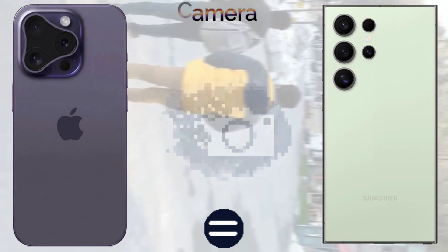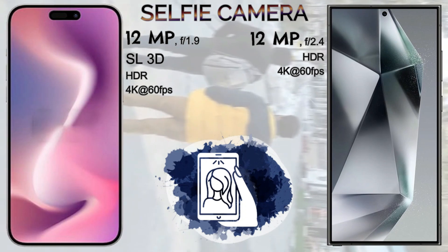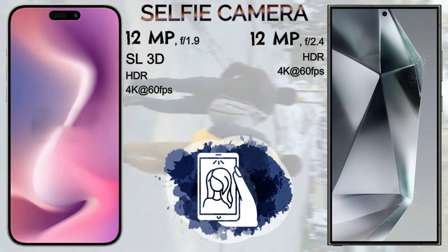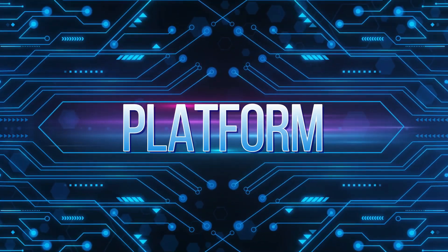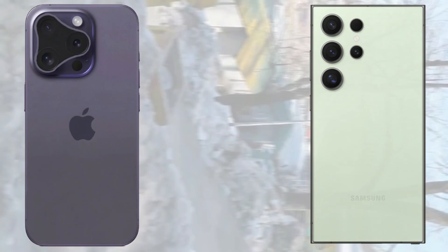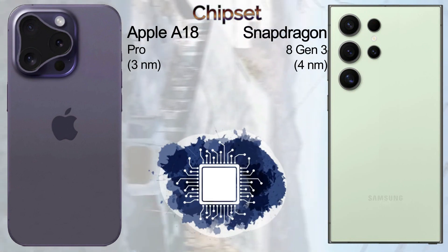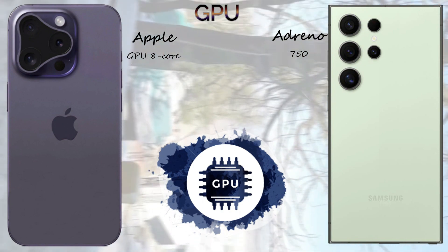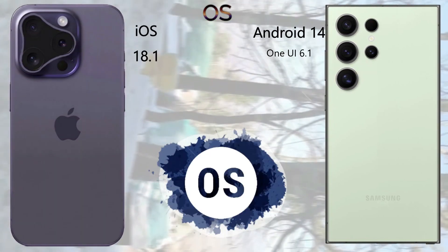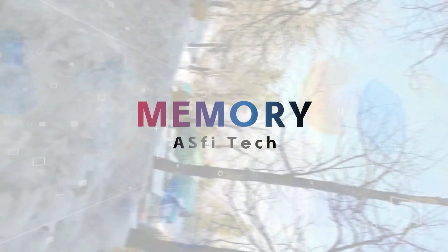Regarding the platform, the iPhone 16 Pro Max comes with a Hexa-core CPU with Cortex-X5, and the Samsung Galaxy S24 Ultra comes with an Octa-core CPU with Cortex-X4. The iPhone 16 Pro Max uses the Apple A18 Pro 3nm chipset, while the Samsung Galaxy S24 Ultra uses the Snapdragon 8 Gen 3 4nm chipset. For GPU, Apple comes with Apple GPU 8-core and the Samsung comes with Adreno 750 GPU. The iPhone 16 Pro Max runs iOS 18.1 and the Samsung Galaxy S24 Ultra runs Android 14 One UI 6.1.